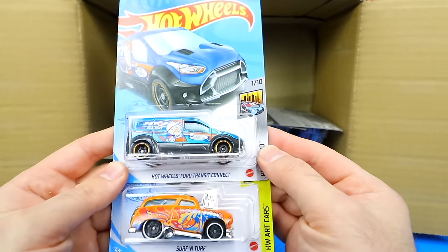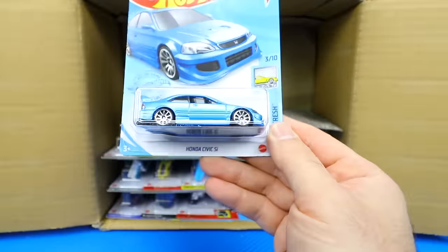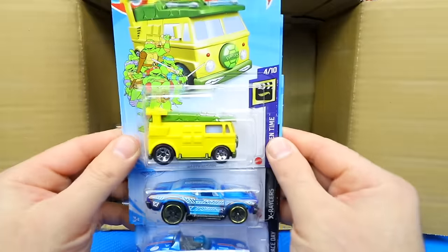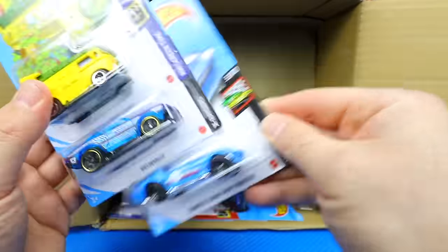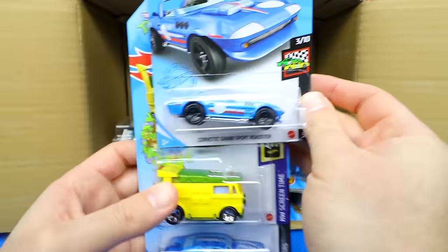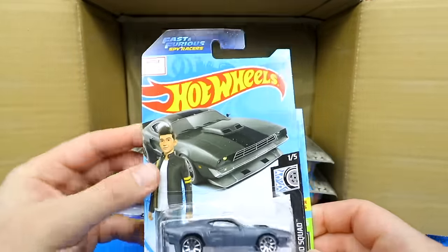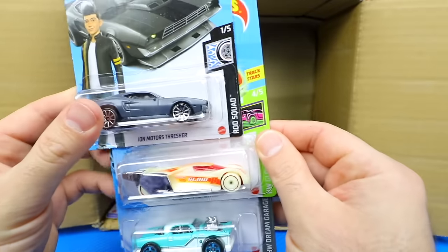We've got the Hot Wheels Ford Transit Connect, Surf and Turf, and another Civic Si in that blue color — love having multiples of those. The Party Wagon, the 69 Chevelle, and the Corvette Grand Sport Roadster — it does come as a super treasure hunt but this is just the mainline variation. We've also got the Ion Motors Threshold from the Fast and Furious Spy Racers Netflix show, and the Linster Prototype — looks to be a glow-in-the-dark one.